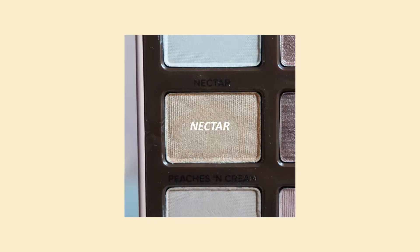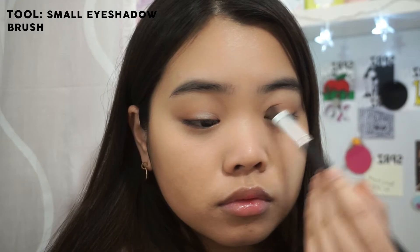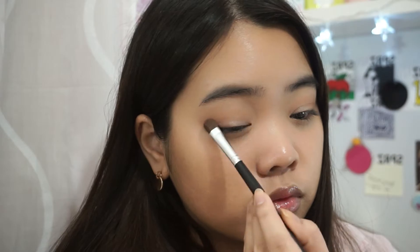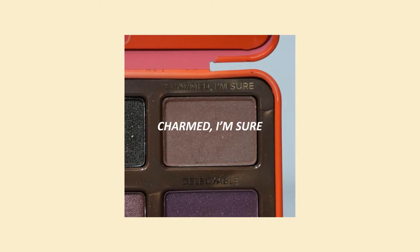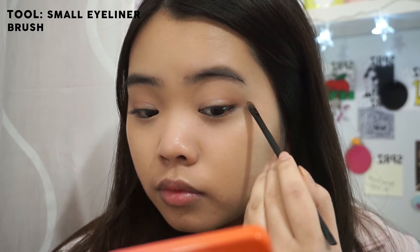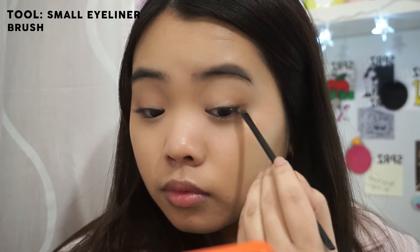Taking a light golden color, I'm placing that onto the center of my lids and blending it into the inner corners just to add a little bit of highlight. Now using Charmed I'm Sure, which is a dark brown color, I'm going to be lining my eyes — using an eyeshadow is more natural than using a pencil or liquid liner.